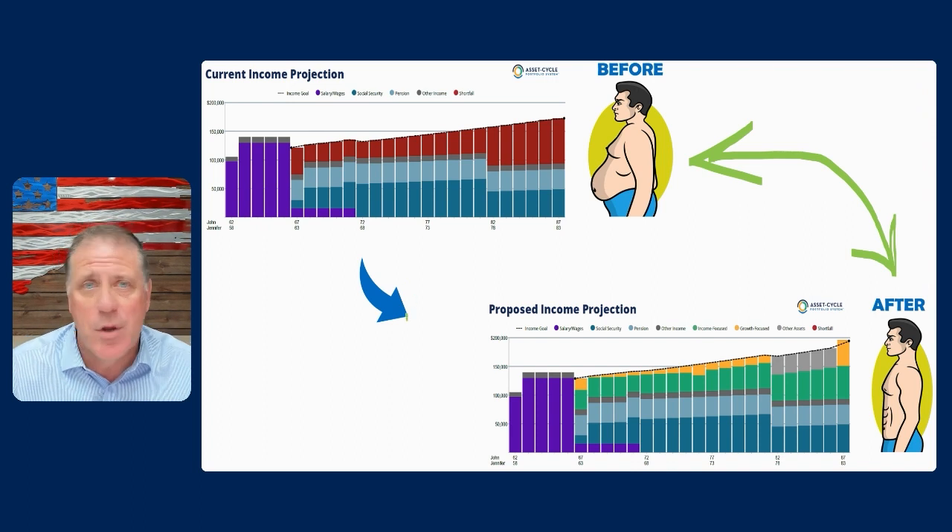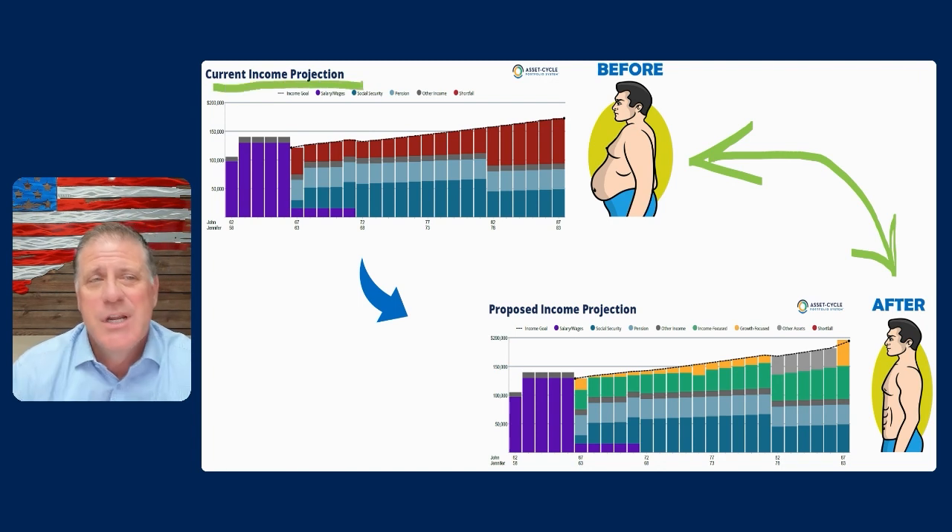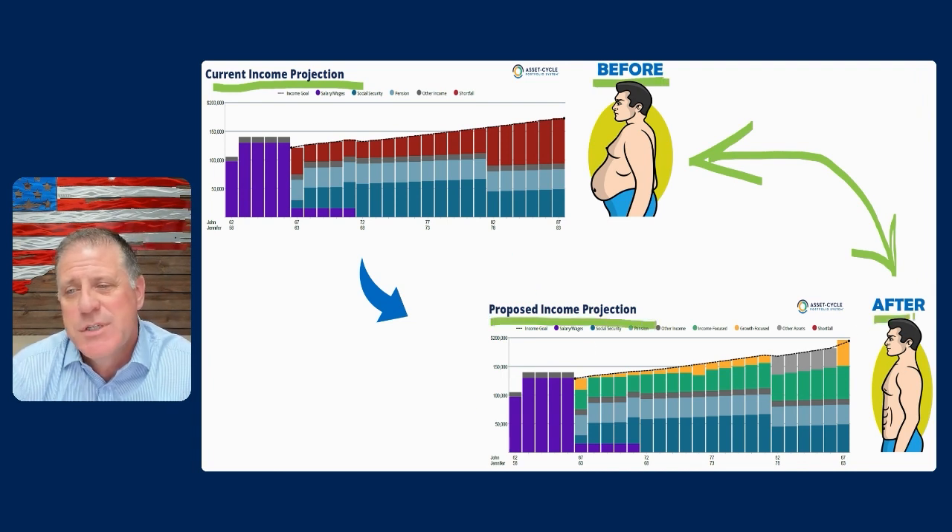Now, we have pioneered something called the Asset Cycle Portfolio System. It's been around for decades. Many moons ago it was turned into an unbelievably effective software package — truly so simple it's profound, but it has multiple pages of backup material. Two of the pictorials or pictures that I really like to see as a reference piece are the current income projection — that's essentially the before picture of their portfolio — and then the proposed income projection, which is essentially the after picture of their portfolio.